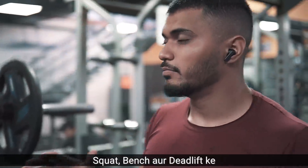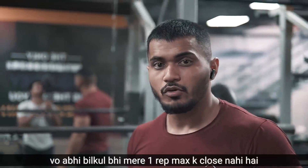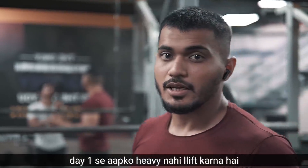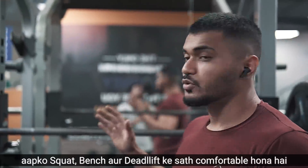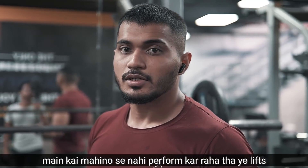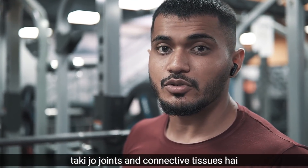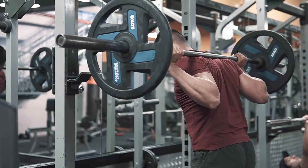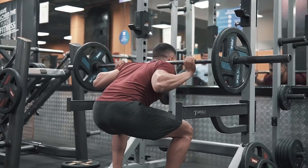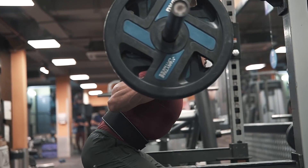I am doing two sets every day with three reps. The weight is not my max — I am doing a super low weight for these reps. You should feel comfortable with the reps. This is to condition the joints and connective tissue.